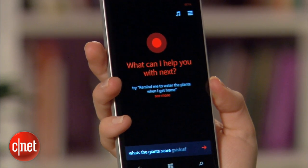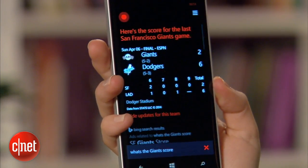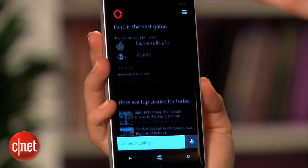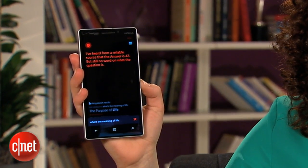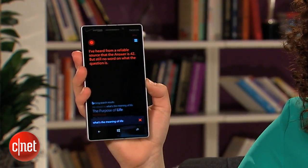You can talk back and forth with Cortana for more complex commands such as creating a new calendar event. She's a bit more witty than Siri and Google Now and has a good dose of personality. "What's the meaning of life?" — "I've heard from a reliable source that the answer is 42, but still no word on what the question is."